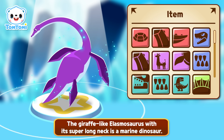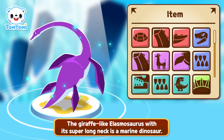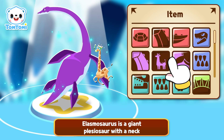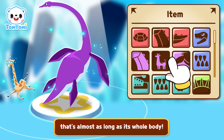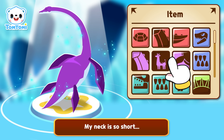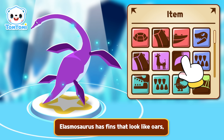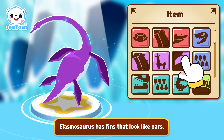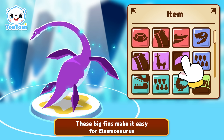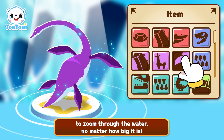The giraffe-like Elasmosaurus, with its super-long neck, is a marine dinosaur. Elasmosaurus is a giant plesiosaur with a neck that's almost as long as its whole body! My neck is so short — I really wish I had a neck like that! Elasmosaurus has fins that look like oars, which help it swim really fast. These big fins make it easy for Elasmosaurus to zoom through the water, no matter how big it is!